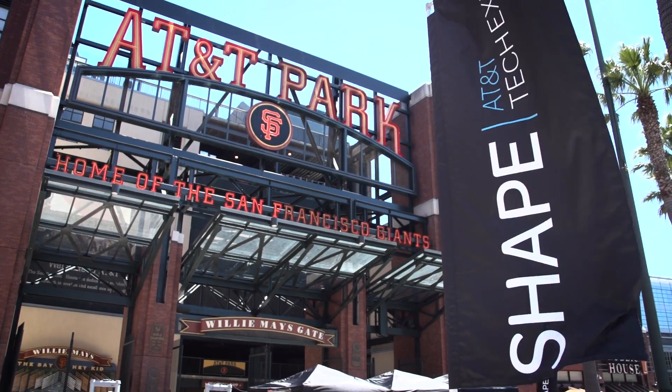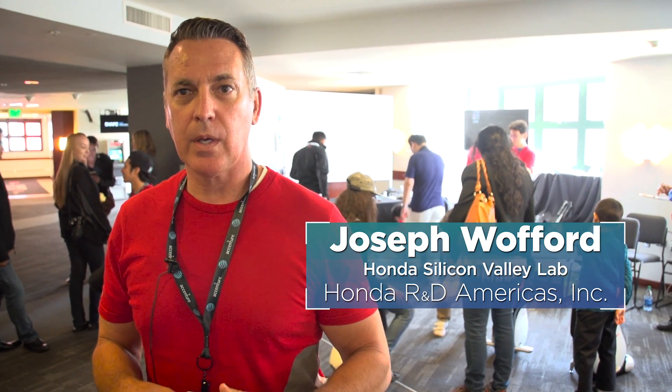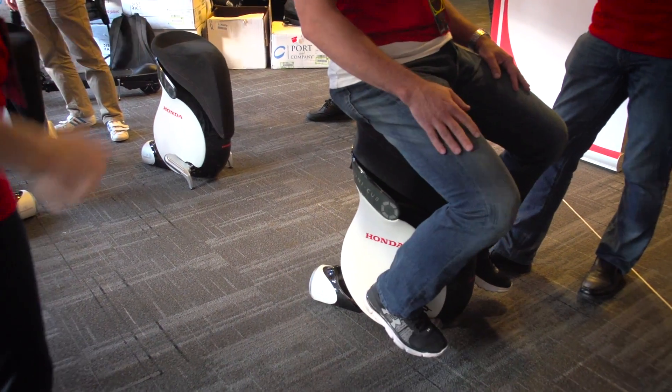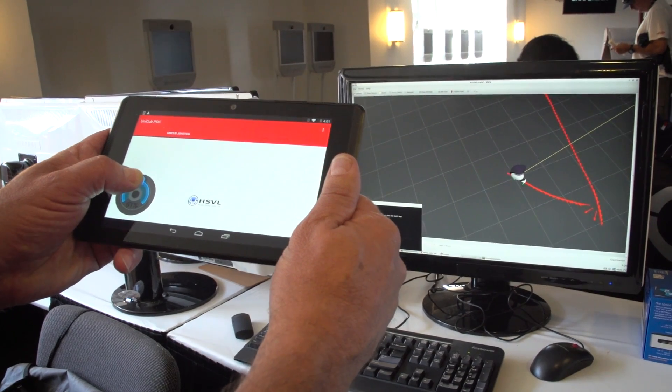We're at AT&T Park in San Francisco — this is the AT&T Shape Tech Expo. We've got the Honda Unicub here. One of the things that we've done at Honda's Silicon Valley Lab is create a web sockets API for it that allows you to control it autonomously.